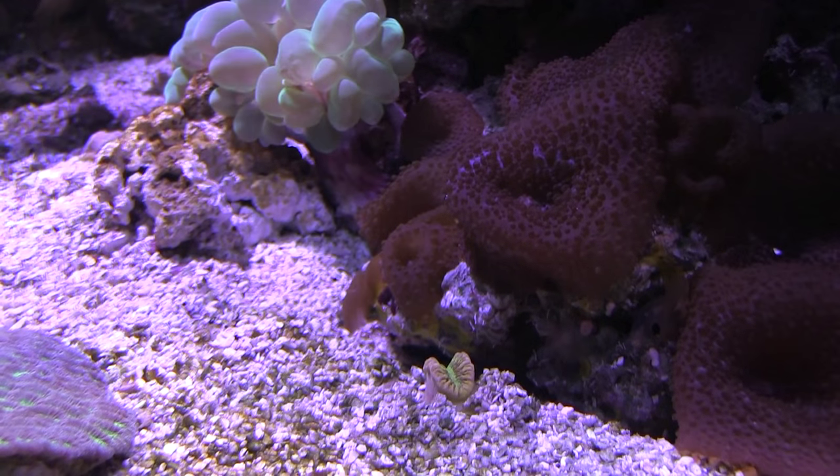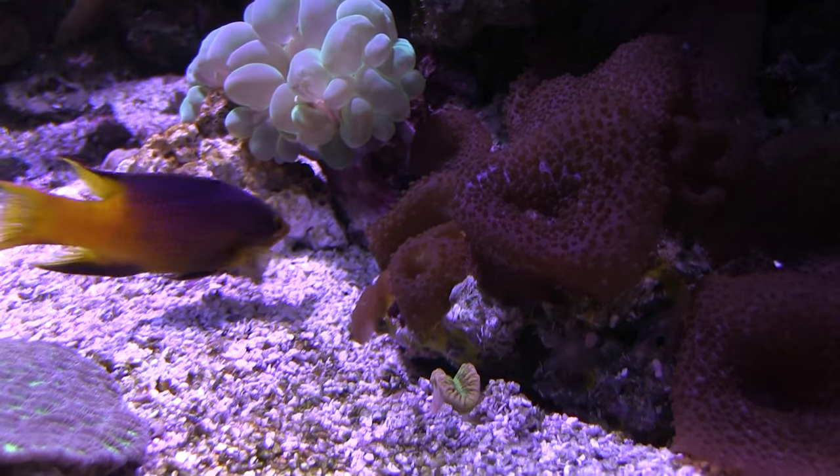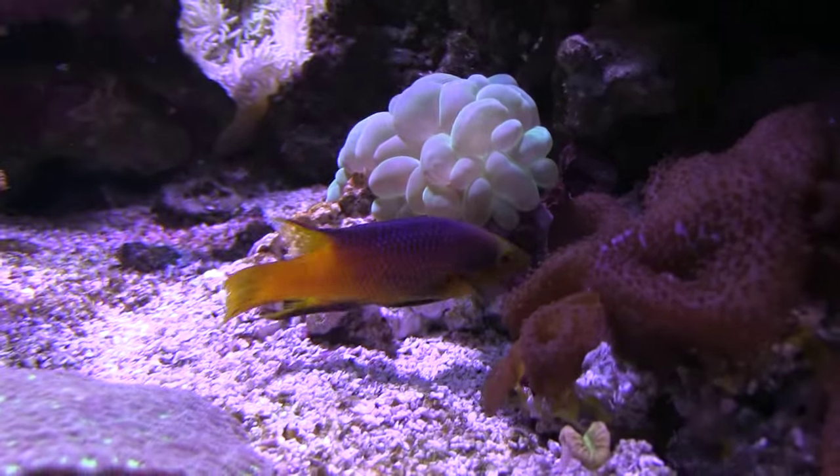By now you might be wondering: what happens if something happens to the worm — will the coral survive? The fact is the coral will survive. At that point it doesn't have the mobility anymore, but you can put it wherever you want and the coral will survive. What I'm reading is that it's somewhat photosynthetic, but it also likes to be target-fed two to three times a week. I'm really enjoying having this somewhat unusual organism in my aquarium — it's just one more reason that I find reefing so interesting and so engaging.